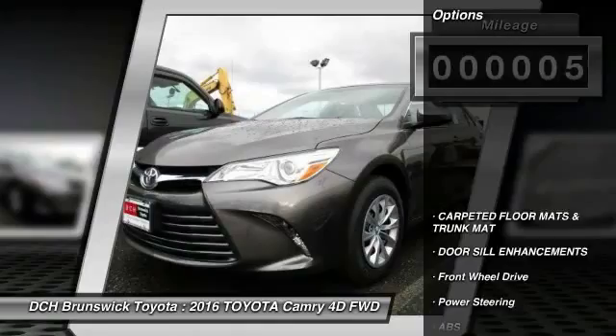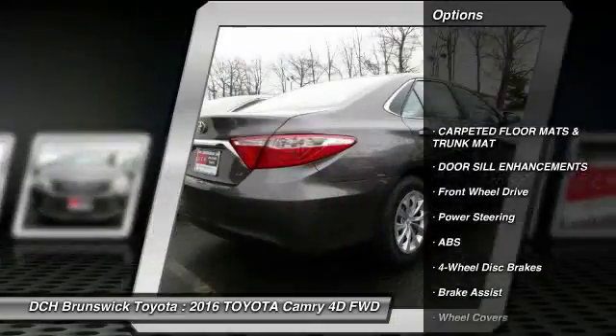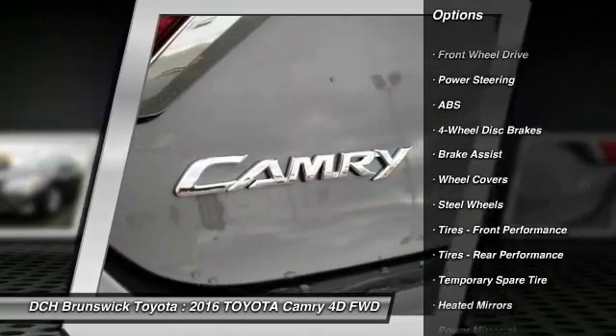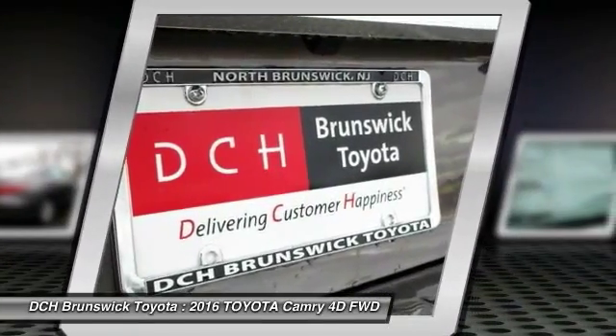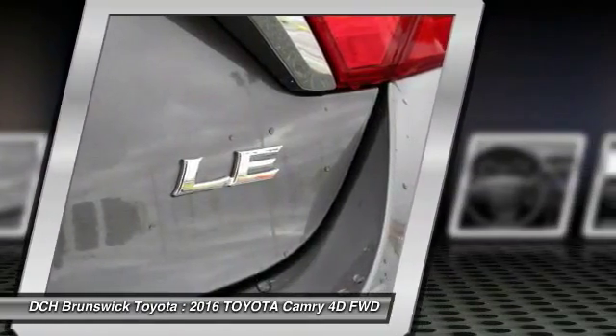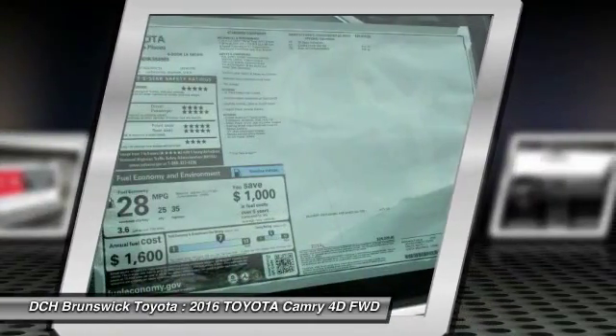Here are some of this vehicle's great options: traction control, stability control, anti-lock braking system, steering wheel audio controls, keyless entry, Bluetooth, adjustable steering wheel, driver airbag, power steering, cruise control.